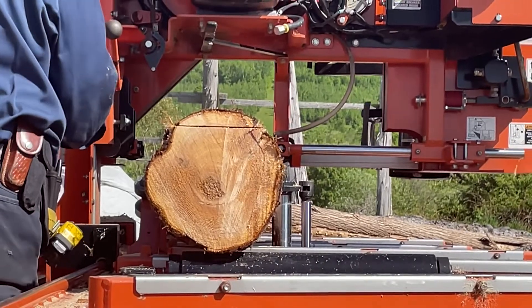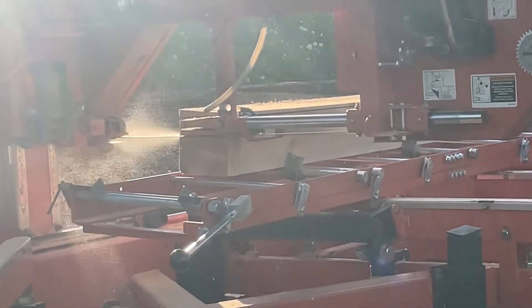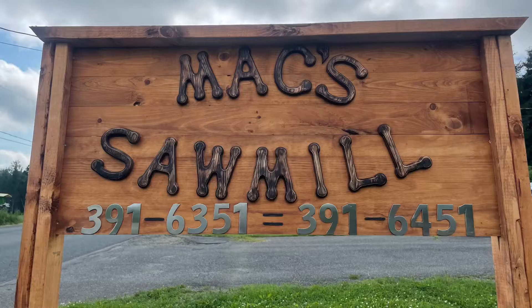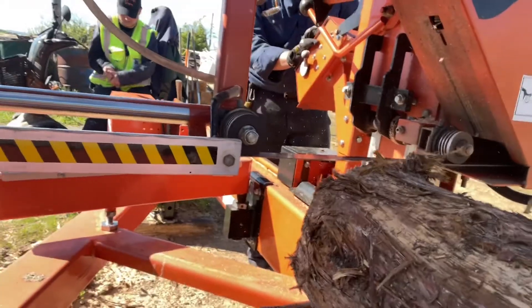There's no substitute for the natural beauty of wood. For homemade souvenirs, personalized keepsakes, rustic furniture, something not available anywhere else, Max Sawmill can make your ideas real.